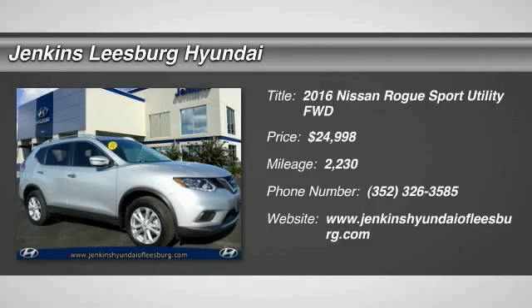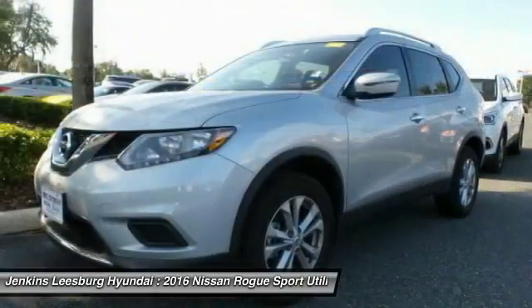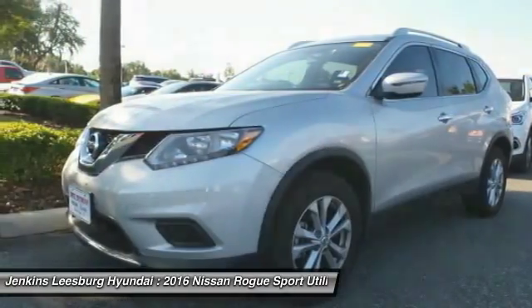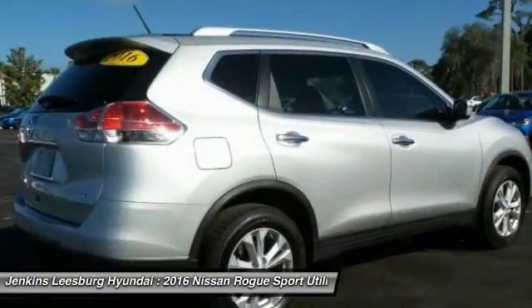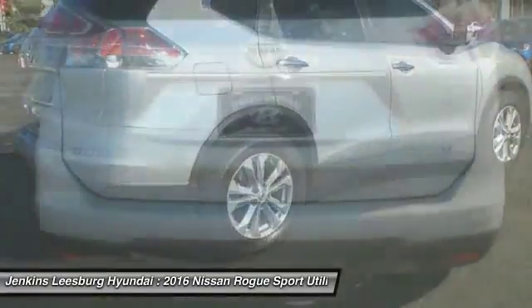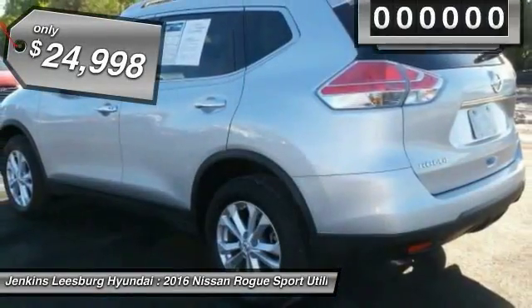2016 Rogue. The stylish Rogue gets 27 miles per gallon and still boasts nearly 58 cubic feet of cargo space. With a five-star side impact safety rating and intuitive all-wheel drive for confident handling, the Rogue is more than you expect and everything you deserve, and is priced below $25,000.